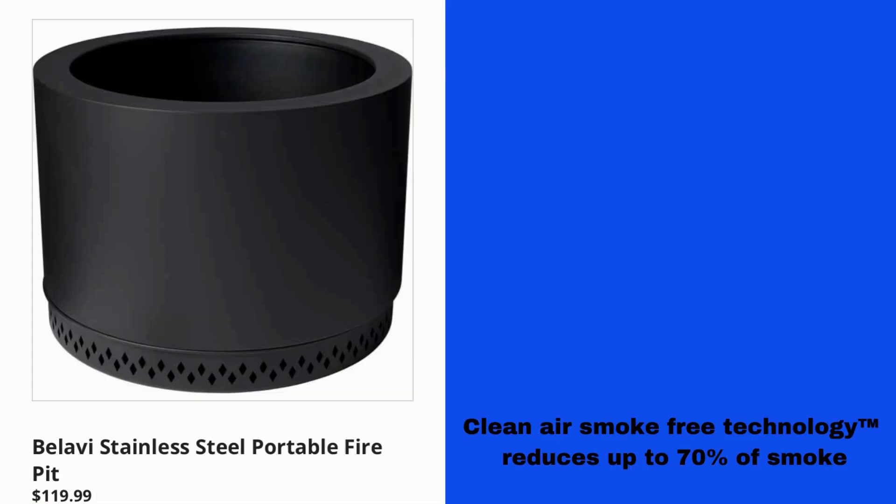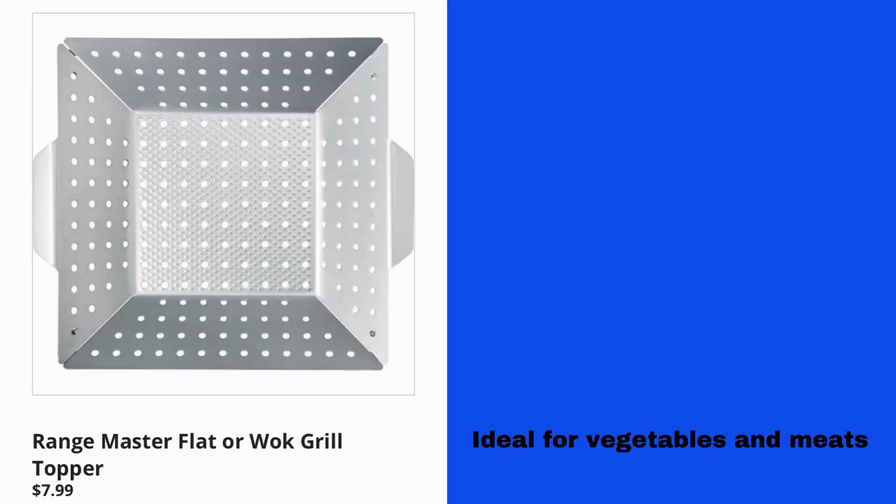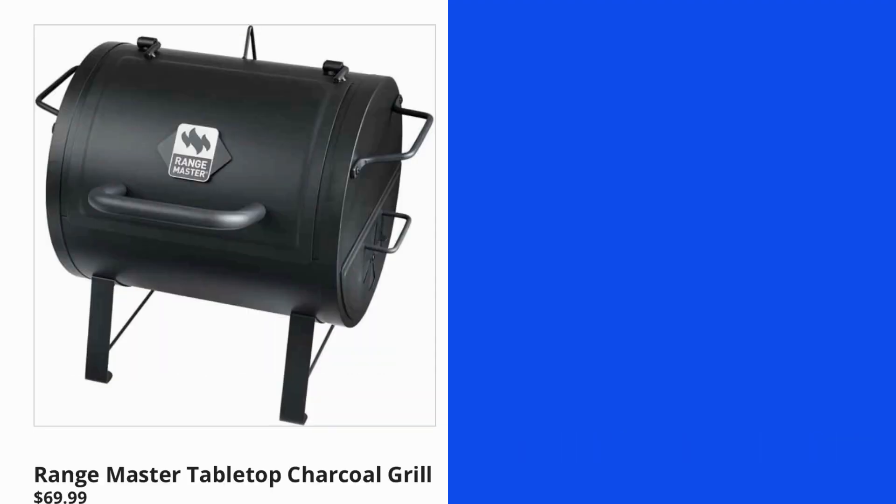Balavi Stainless Steel Portable Fire Pit $119.99. It claims to have clean air smoke-free technology and reduces up to 70% of smoke. Range Master Flat or Walk Grill Topper $7.99, ideal for vegetables and meats. Range Master Tabletop Charcoal Grill $69.99.